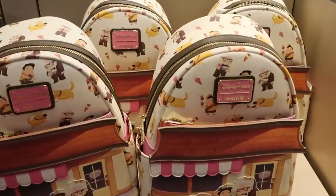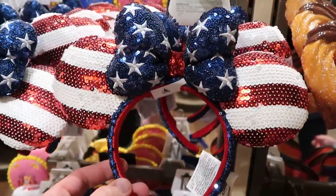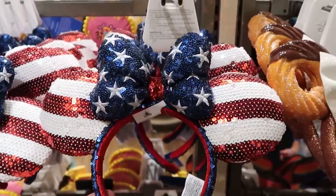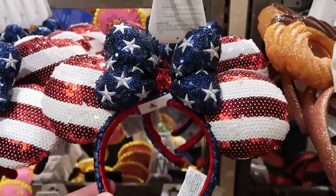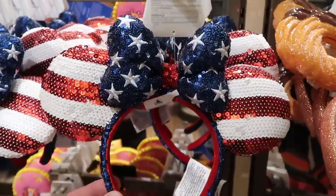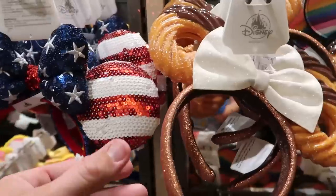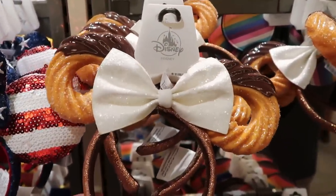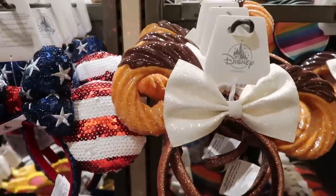Let's also check out some of the new ears. These are perfect for the 4th of July — look at all the embroidered stars on the bow and the pattern on the ears themselves, with lots of sequins all the way down — $34.99. And of course I have to show you the awesome churro ears that are actually chocolate dipped — like how fun is that?! These are really really nifty — $34.99.